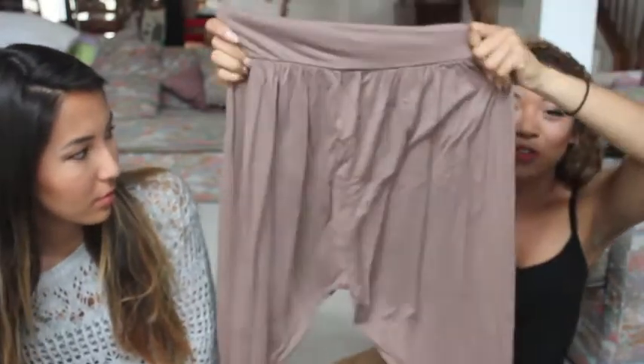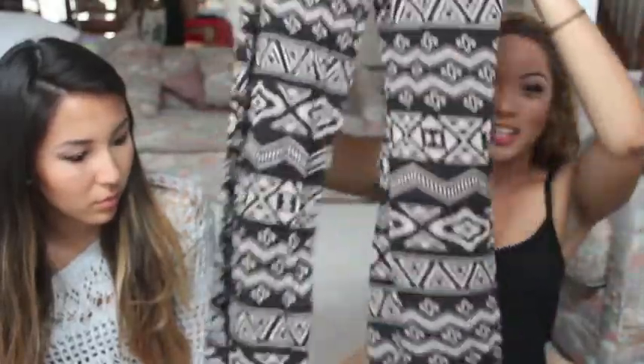I got these taupey harem pants from some random store — I don't even remember where — but they're really comfortable and I'm excited to wear them. Then at Goodwill I also got these pants that are tight on top and flare out on the bottom. I love the pattern and I got my white Brandy Melville halter top specifically to wear with these.